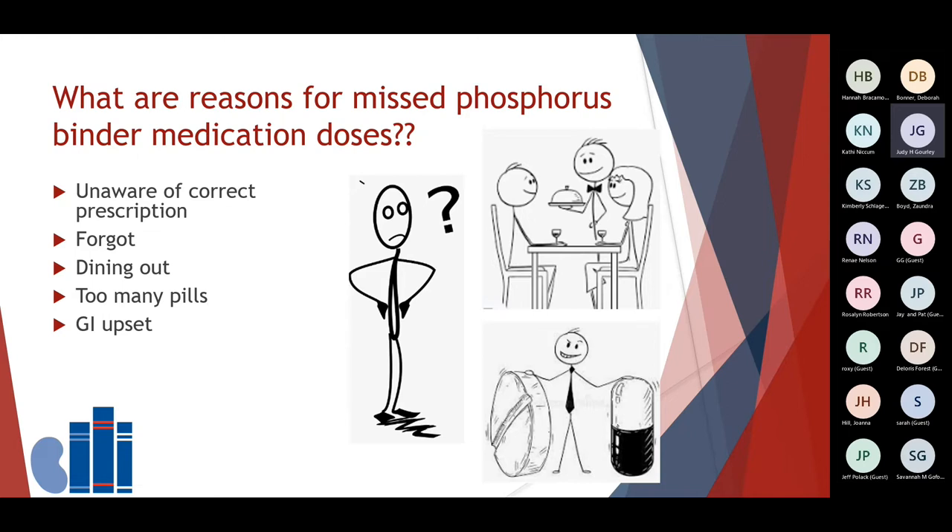What are some reasons for missed phosphorus binder medication doses? Patients often tell me they weren't really sure how many they were supposed to be taking, or they forgot to take them, or they went out to eat and left them at home. Patients may also feel they were taking too many pills along with so much other medicine. Others find the binder caused stomach upset or constipation. These are all important reasons to discuss with your care team.